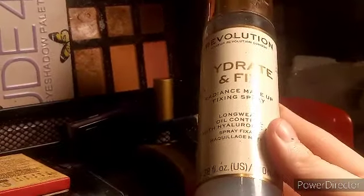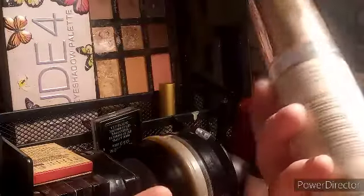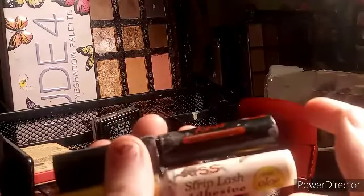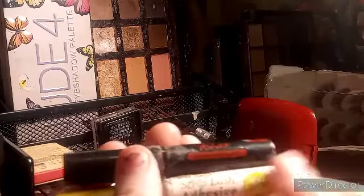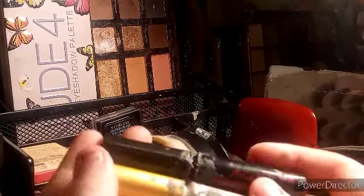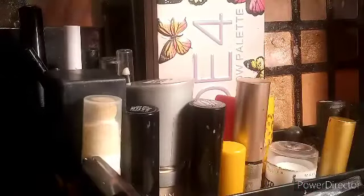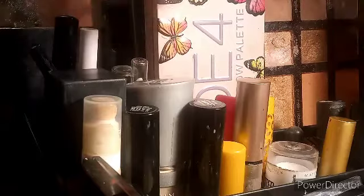I also have this Revolution Hydrate and Fix enhancing makeup setter — it's the long-wear oil control formula, which I don't need for oil control but it works really well so I keep it. Then I have two lash glues: the Kiss strip adhesive in black and Kiss strip adhesive with aloe in clear — both of these are disgusting and I need to clean them but I'm not going to. Now we're going to move to this little cubby hole that holds all my eyeliners and stuff.